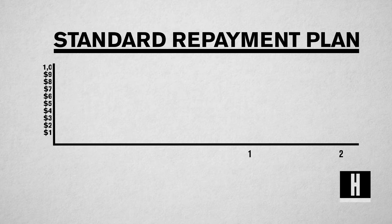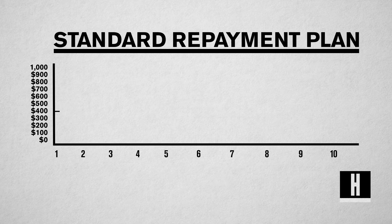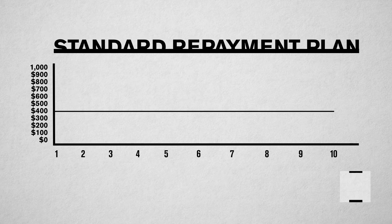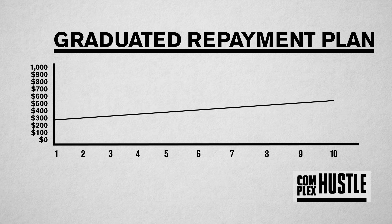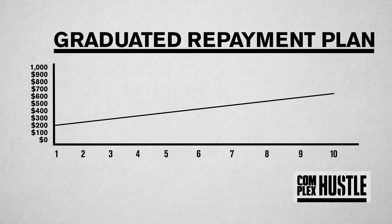Such as a standard repayment plan. This plan allows you to make one fixed payment over a 10-year period. There's also a graduated repayment plan. This plan allows you to make a lower monthly payment that gradually increases over time.